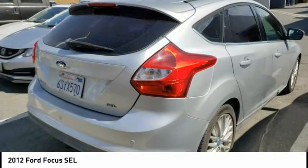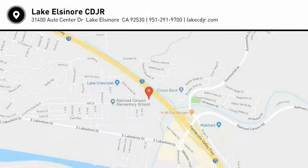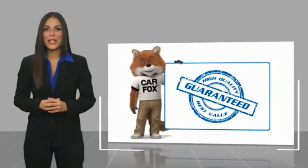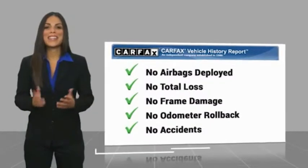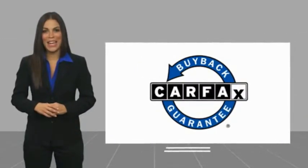If you like it online, you'll love it in your driveway. Take it for a spin today. Here's another high quality vehicle with a Carfax Vehicle History Report. Be sure to find a complimentary copy of this report online or contact the dealership. This vehicle qualifies for the Carfax Buy Back Guarantee.